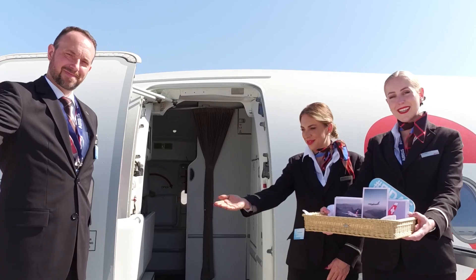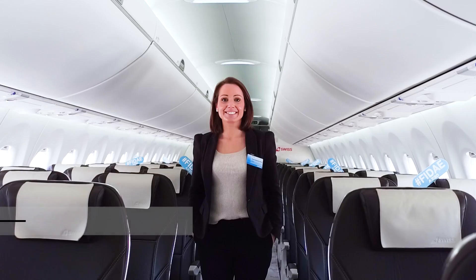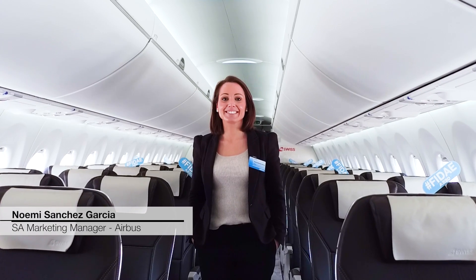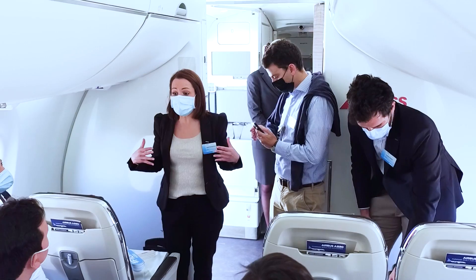Welcome to our A220. The A220 is the only clean sheet design aircraft specifically designed and fully optimized to cover the 100 to 150 seats market. It is available in two different sizes: the A220-100 with up to 135 seats, and the A220-300 with up to 160 seats.